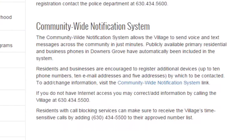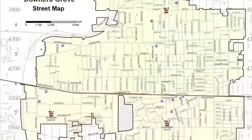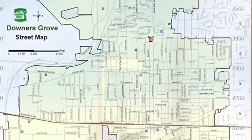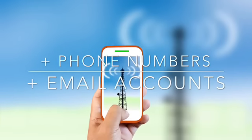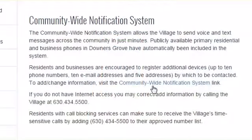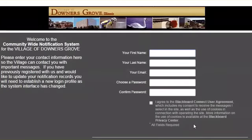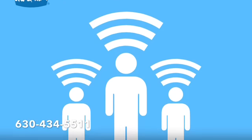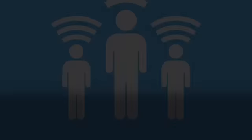The Village uses the community-wide notification system to send important time-sensitive voice or text messages across the community. Although primary listed phone numbers are used for every address, you can add phone numbers and email accounts to have messages delivered where you choose. Use the community-wide notification link to create a profile and change your information. If you have call blocking, be sure to add 630-434-5511 to your approved list.